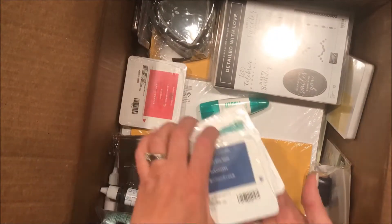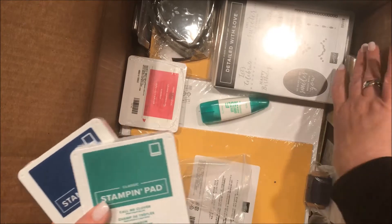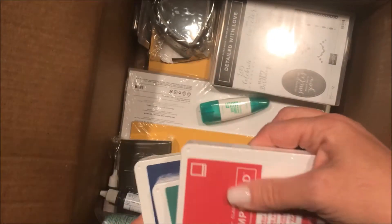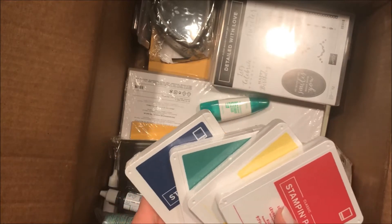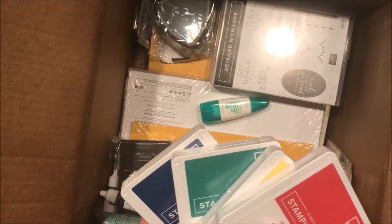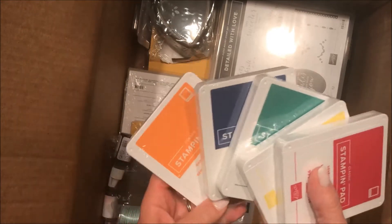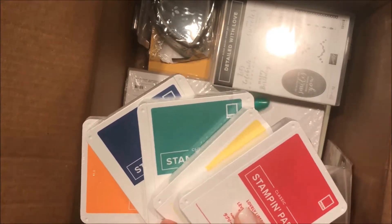Here are my new ink pads — we were allowed to get one of each of the brand new ink pads. They have changed the design and I will go through that in a whole separate video to talk about the features of the new design. There are five new ink colors, and we'll be playing with those — getting our fingers all inky.